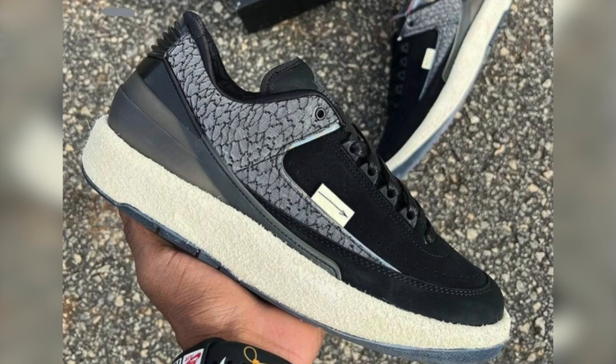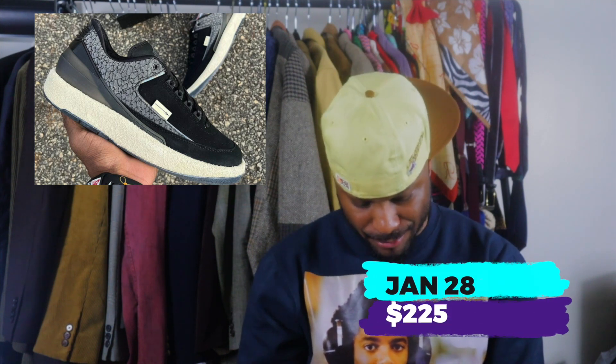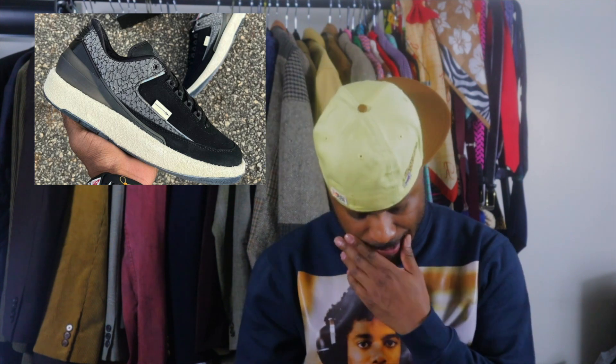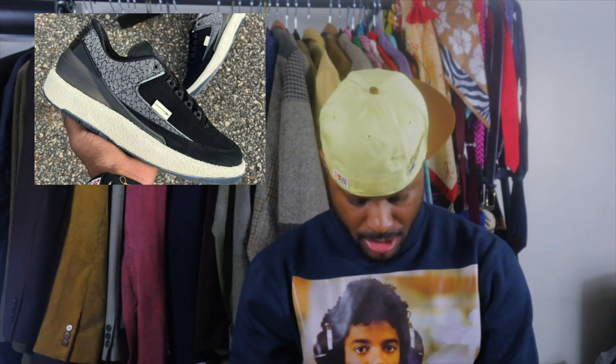We have the Air Jordan 2 Low, dropping January 28th for $225. This looks like they put cement on a tube, and I don't know how I feel about that. I see what they tried to do, but I'm gonna go with a no from me. Nonetheless, cop up if you can — I can see people getting these off.